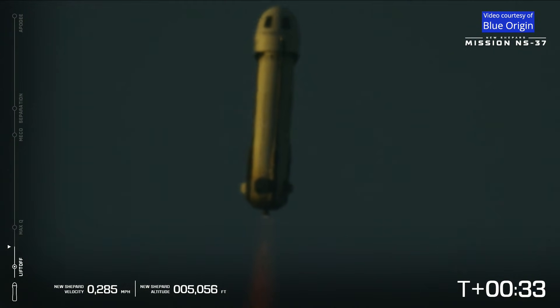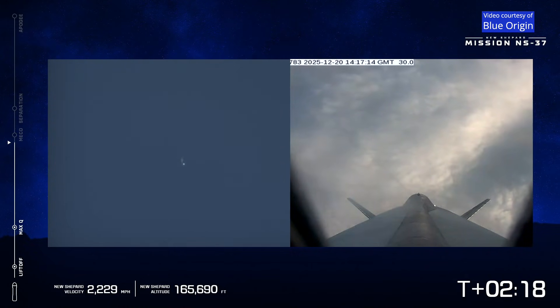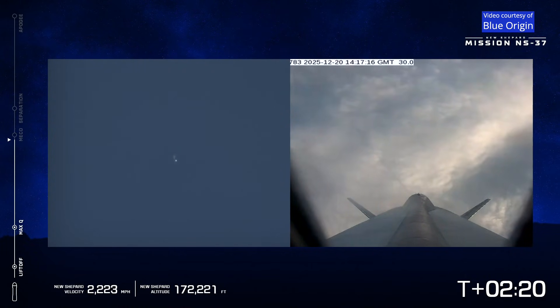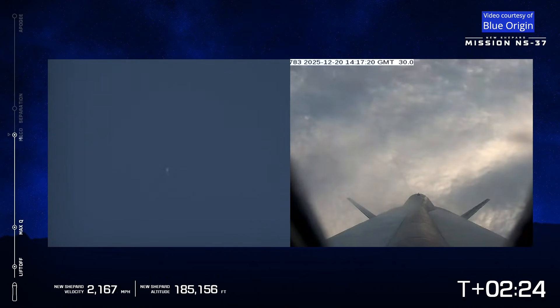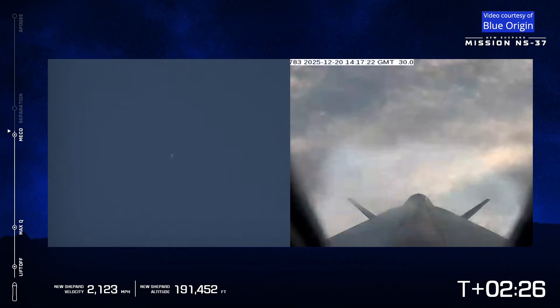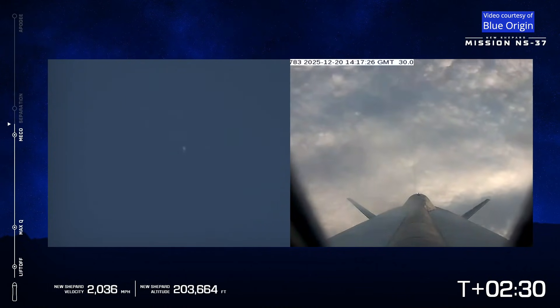30 seconds into flight, begin throttle down, standby MECO. Confirmed. There's the main engine cutoff, standby separation.